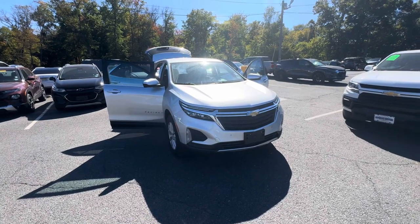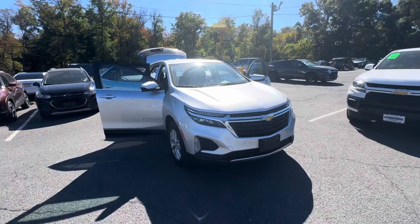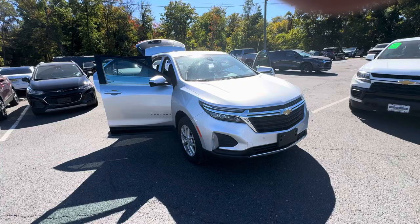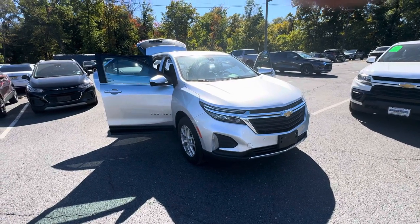Good afternoon, Ms. Gene. This is Bobby with Bridgewater Chevy. Thanks for calling in and great find and great choice — the 2022 Chevy Equinox LT in silver, stock number 197440A.